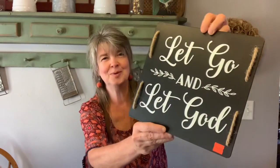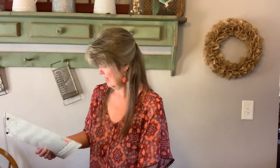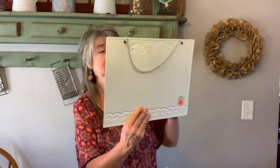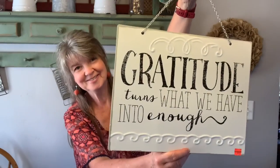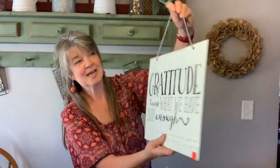I also found this one — originally $10, I paid $2.50 for it. It says 'Let go and let God.' I thought that was really cute and I don't have to do anything to this one — just hang it up. As well as this one — I found this one, I thought it was really cute too. It was originally $20 and I got it for $5. It says 'Gratitude turns what we have into enough.' I really love this too — I thought it was gorgeous. I can't wait to put these up.